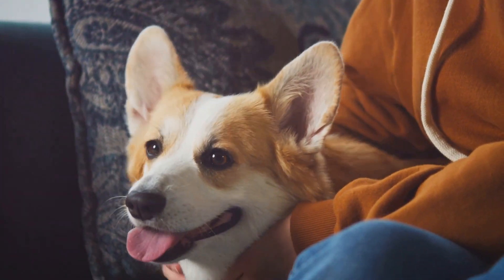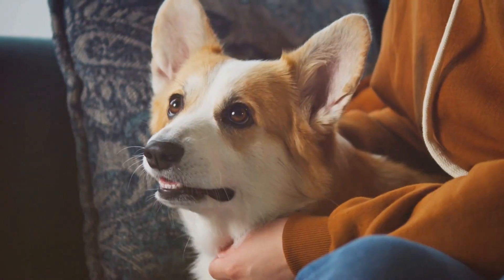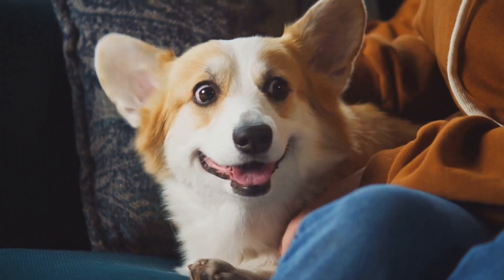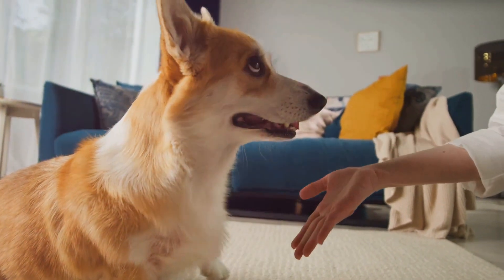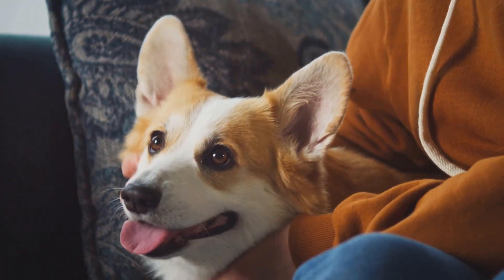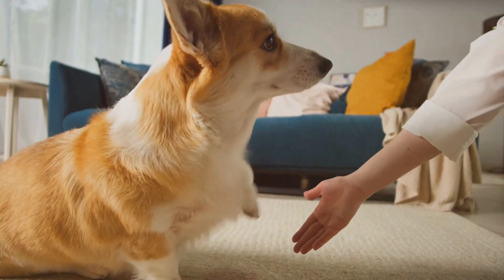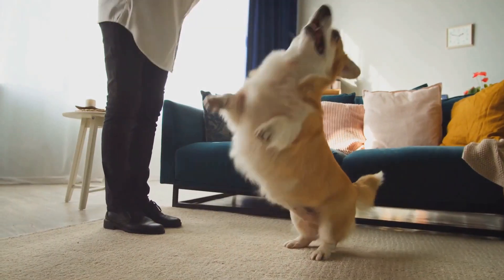This royal endorsement has certainly helped boost the popularity of corgis, not just in the UK but around the world. And then there's the media — corgis have made numerous appearances in movies, TV shows, and even video games, from being the loyal companions of time-traveling wizards to starring in their own animated series. These little dogs have become quite the celebrities. Whether it's their royal status, media appearances, or simply their endearing personalities, corgis have made a big splash in the world of pets.